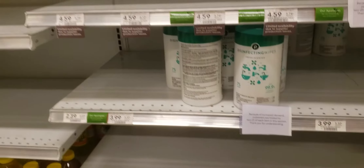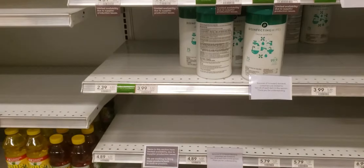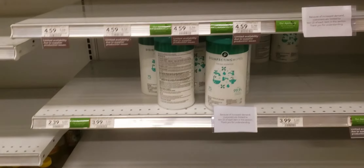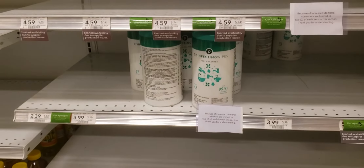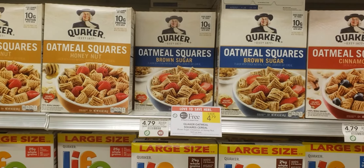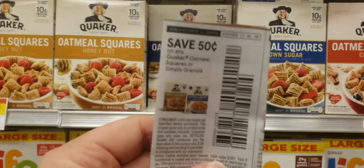Welcome to another Publix in-store video. I'm just kind of wandering around the store looking for deals. I didn't see a whole lot in the ad, but don't forget that we have a 100 subscriber giveaway coming up. I believe last check I was at 93. I'm just going to take you along for the ride and let's see what kind of deals we can find.